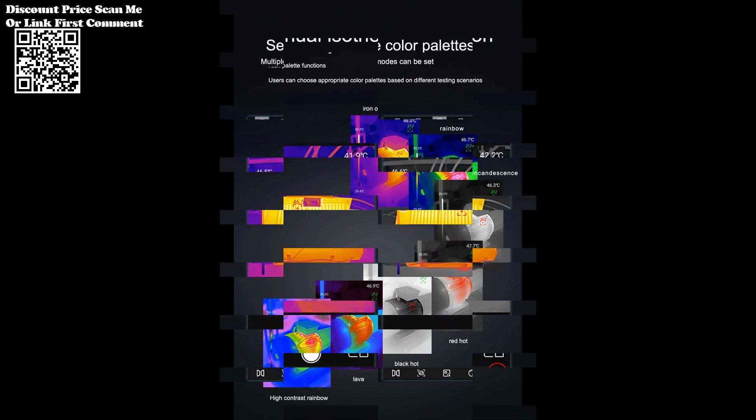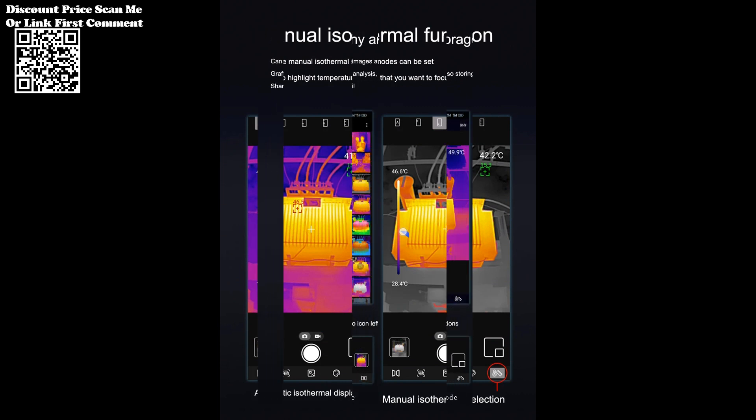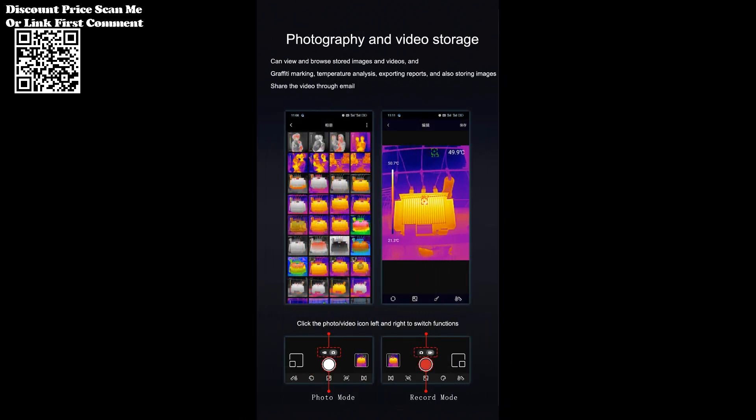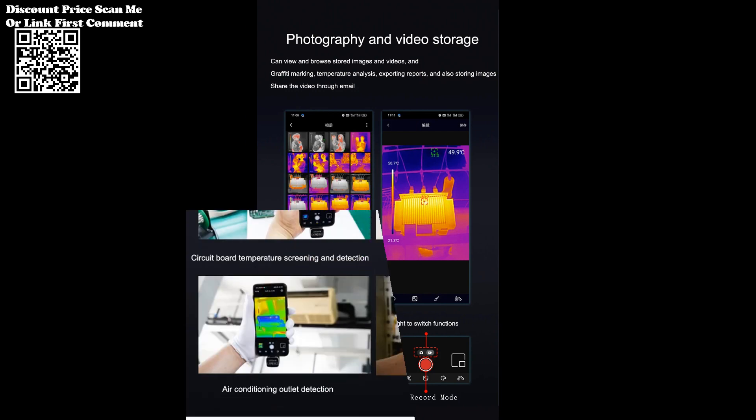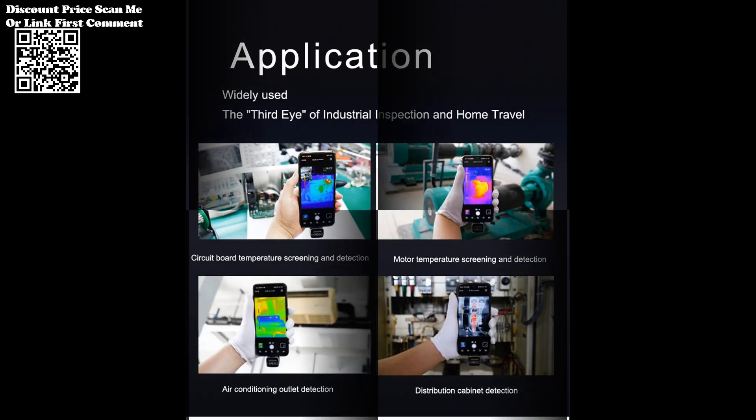The UTI 261M is not limited to mobile phone maintenance alone. Its versatility extends to various applications, including electronic equipment troubleshooting, HVAC diagnostics, and other fields where thermal analysis is crucial.